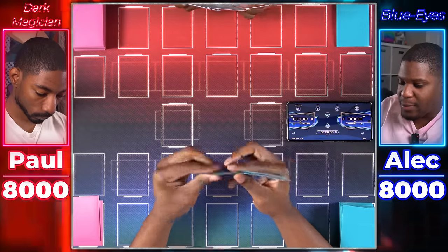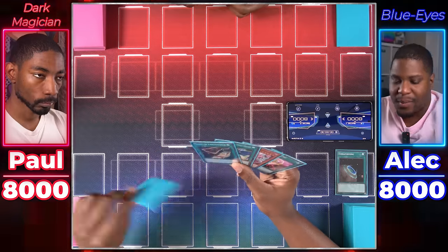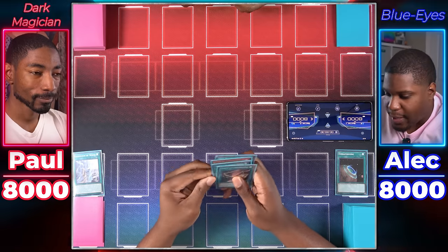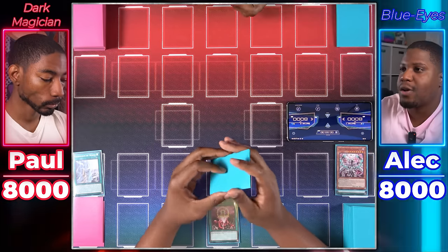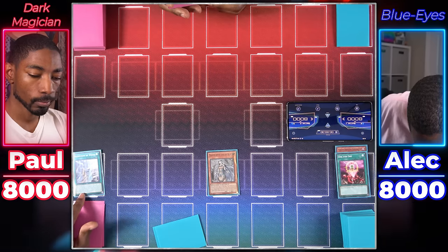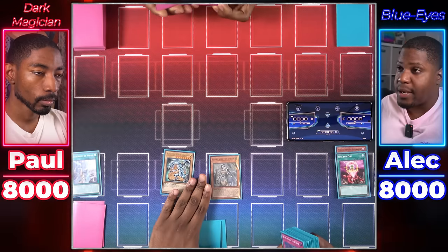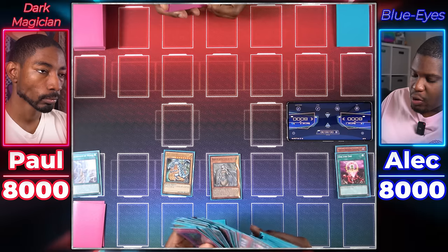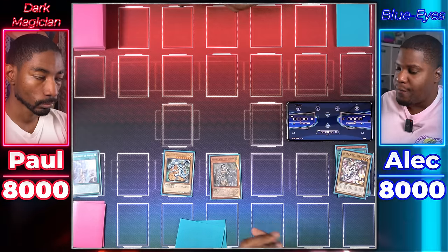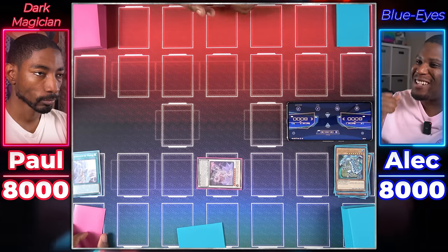Blue Eyes player goes first. Activates Terraforming to grab Mausoleum of White, then activates Mausoleum. Uses One for One, sending a monster from hand to Special Summon Maiden with Eyes of Blue from deck. Mausoleum's effect targets Maiden, triggering her effect to Special Summon Blue Eyes White Dragon from deck — Mausoleum then sends Alexandrite Dragon from deck to grave. Maiden gains 400 ATK/DEF. Then Synchro Summons using the level-one Maiden tuner and the level-eight Blue Eyes to make Blue Eyes Spirit Dragon. Pass.